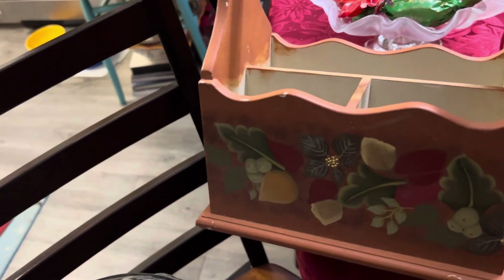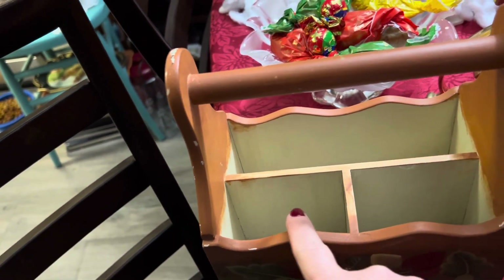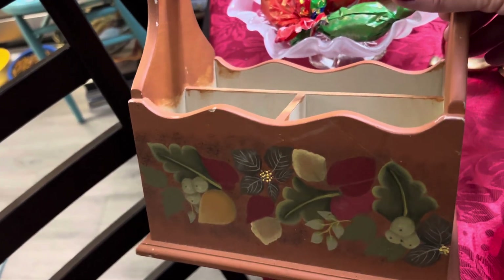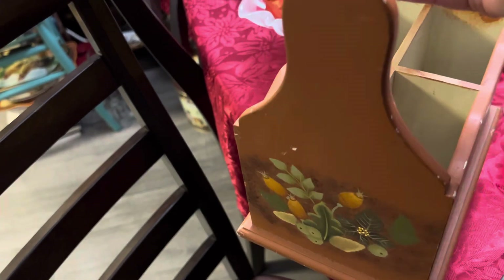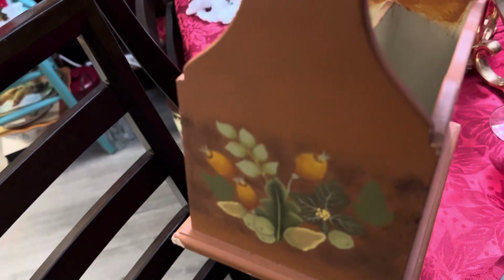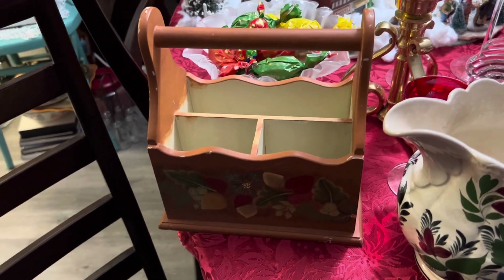The same day I found that pot I was also able to find this really cool little carrier — I think it's meant for napkins and silverware for the table. It's really cute with a design on all the sides, and I got it for three dollars.